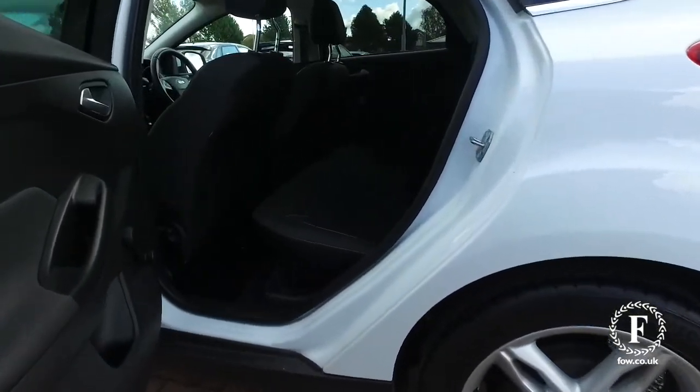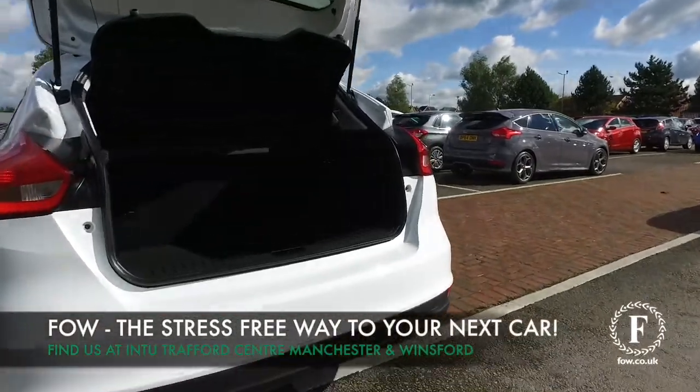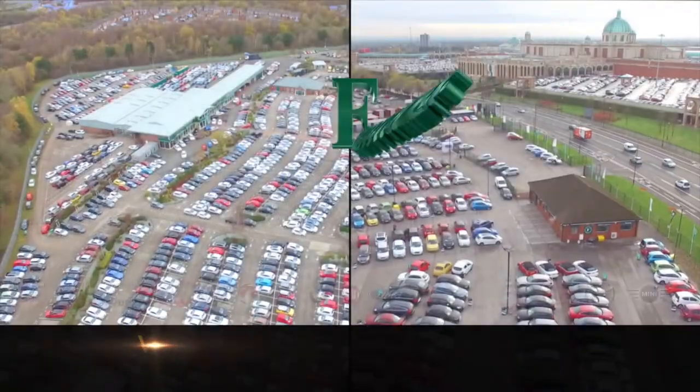If you'd like to find out a little bit more, give Jackie and the team a call and reserve the car for up to 48 hours. There's no deposit and no obligation. Bring your licence with you, have a test drive, discover this great car for yourself — at Fords of Winsford.